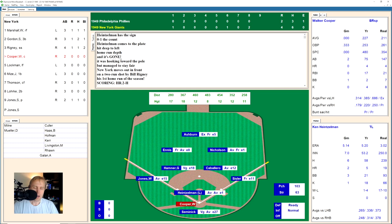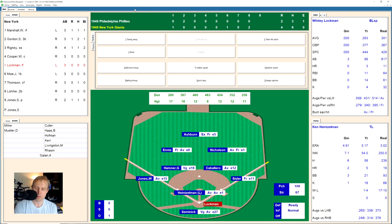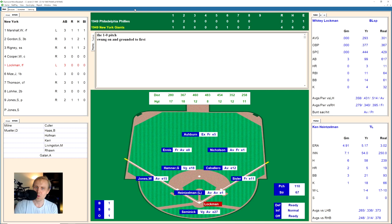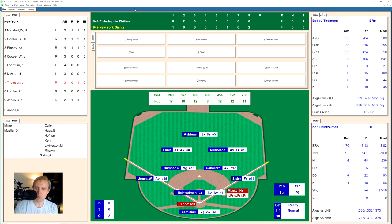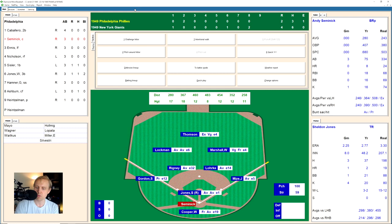Brooklyn has Don Newcomb now, which will make them the quick favorite. The Giants need to keep winning to stay ahead. Cooper fouls one back and pops one up — Caballero has the liner up the middle for the first out after the two runs have scored. Lockman hits one to Sisler, who makes the play himself. Two away. Johnny Mize works a full count and takes his base on a walk. Bobby Thompson hits a smash down the third base line foul, then a little ground ball to Jones, who throws to first for the out. We go to the top of the ninth.